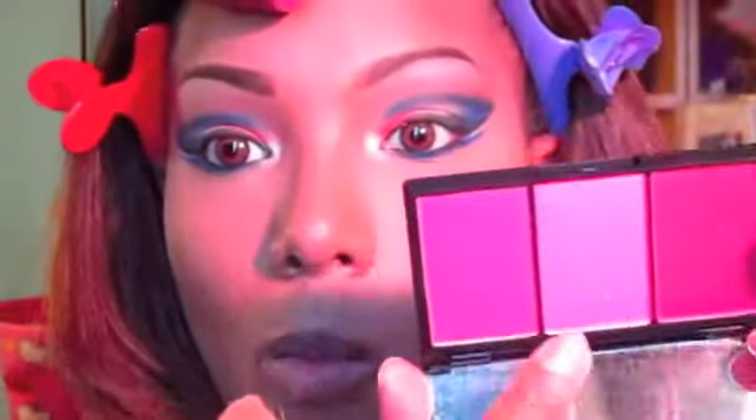Then I'm going into this Sleek blush — it's a really hot pink, it's not showing up on camera, but it is a hot pink — and I'm applying it to the apples of my cheeks and blending it up to my hairline.